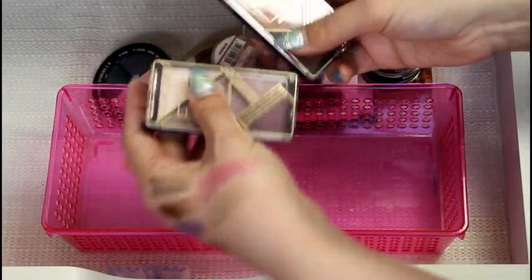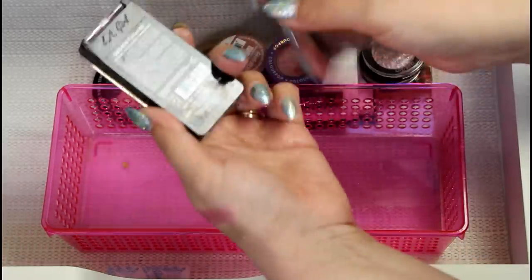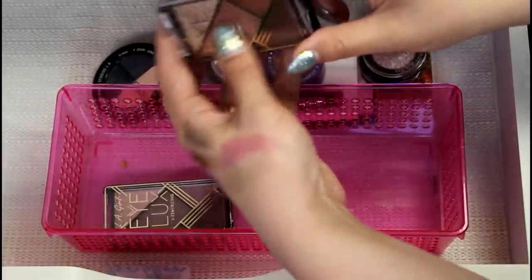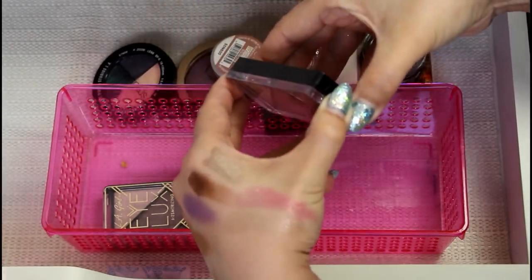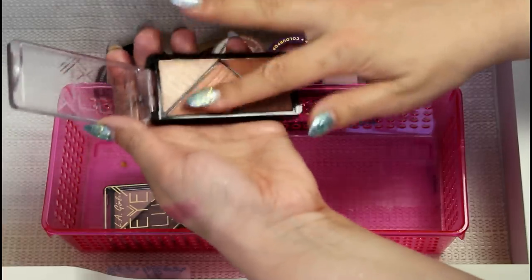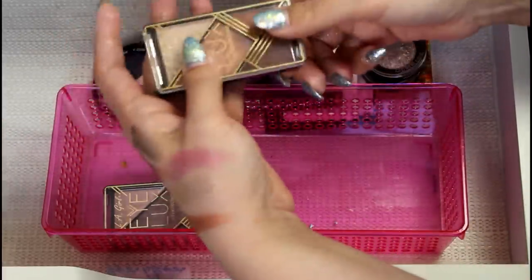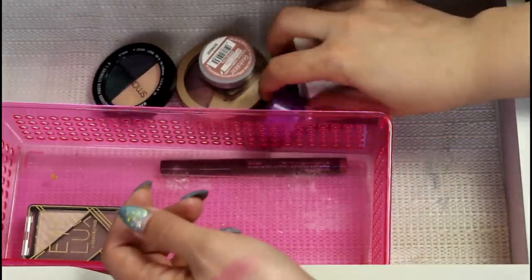I have these two little palettes from L.A. Girl — the Eyelux Mesmerizing Palettes. This one I absolutely love. This one is Fantasize, with these muted mauvey purples. So nice. This one I bought because I was excited to see these harmonize, but I just don't love these shades. I just don't care. I had to force myself to use this. It's pretty, but it's just not the kind of thing I'm going to use, so I'm just going to get rid of that. It feels so much better. I love decluttering.